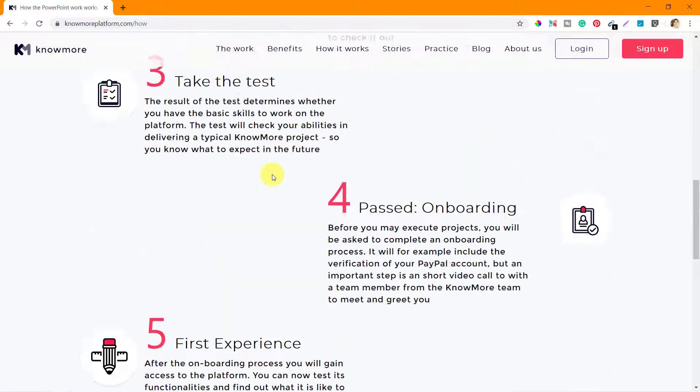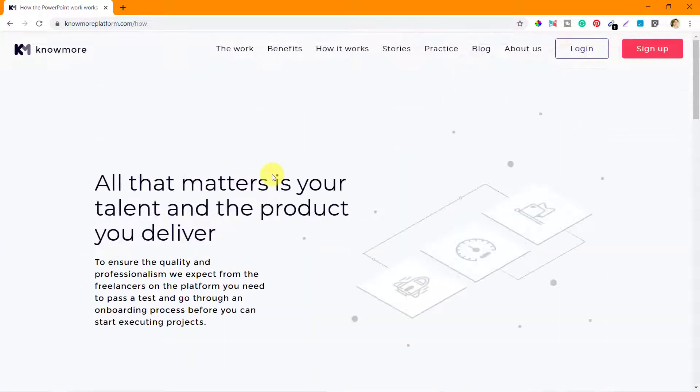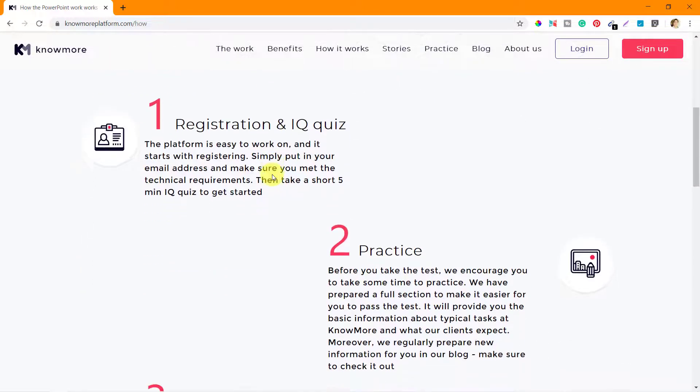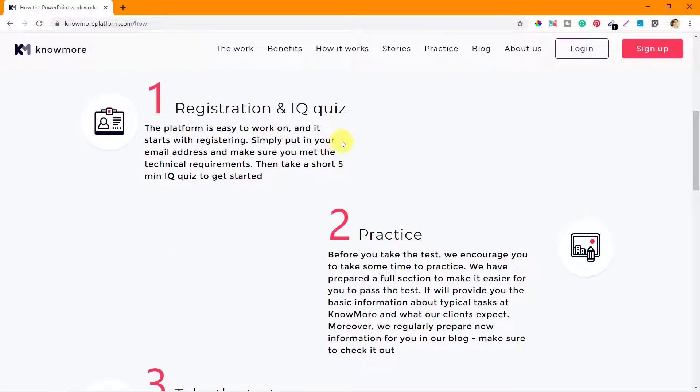Alright, so that's about the 'How It Works' tab. I hope this has made the process very clear. In the next video, we will see the stories and the other parts of the website as well. Thanks a lot for your attention so far.